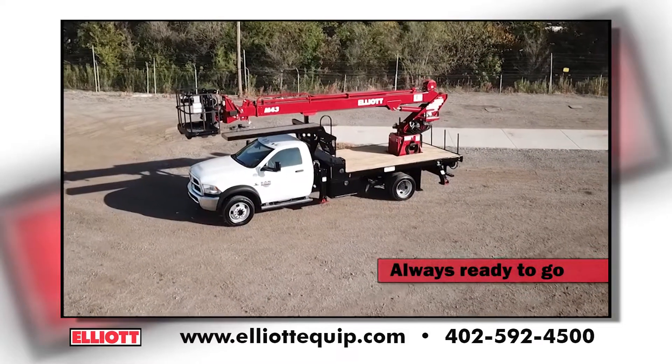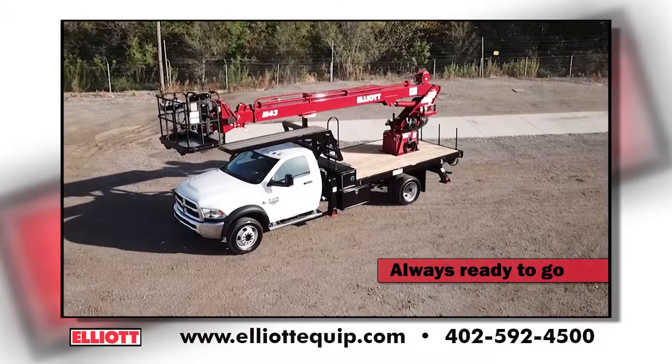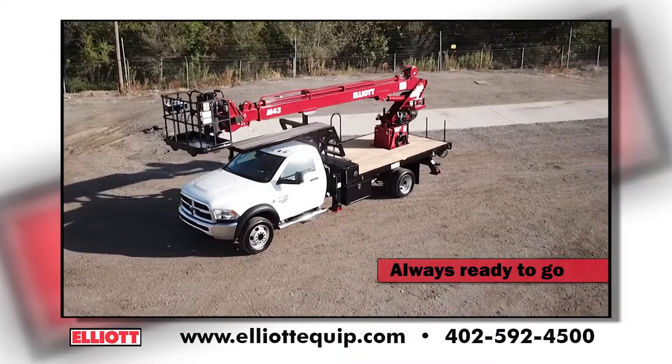Elliott Equipment Company, the leader in material handling work platforms, presents its most compact, high-reach aerial work platform, the M43.